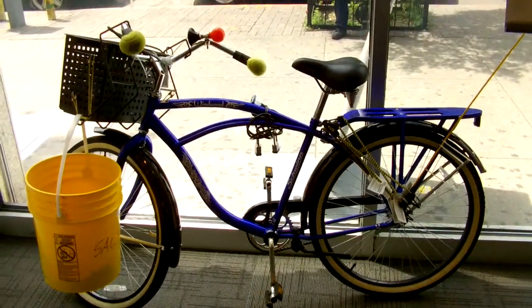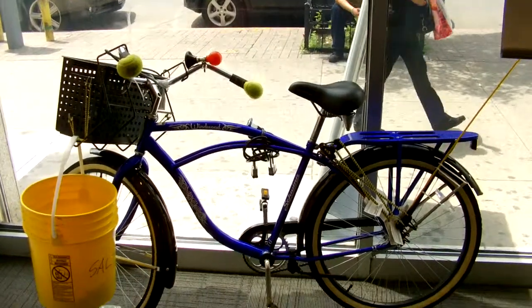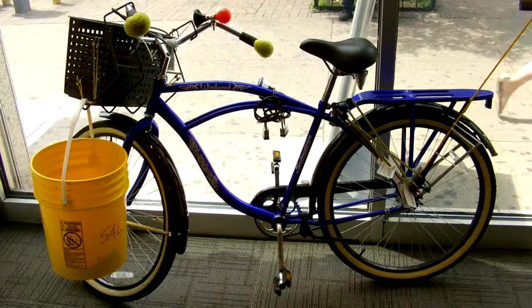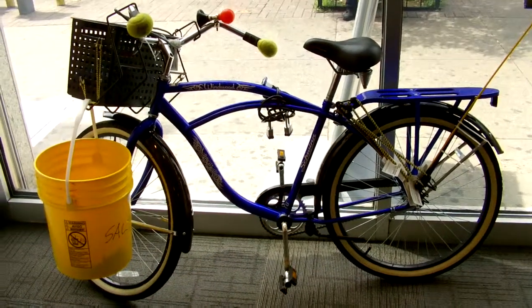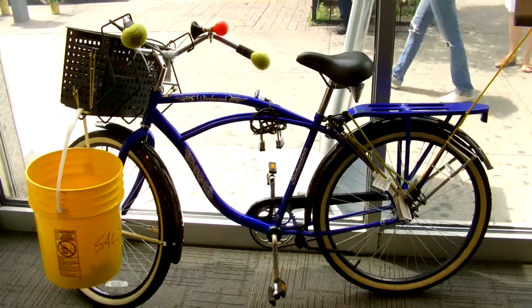Shalom, ladies and gentlemen. This is Kazoo Cruiser from the inside of a store. You're looking at life traveling outside, and you're looking at the prototype. Yes, it looks just like a bicycle, but eventually it's going to have a motor slung in that frame, and it's going to be a helper bicycle that's running on a biofuel.